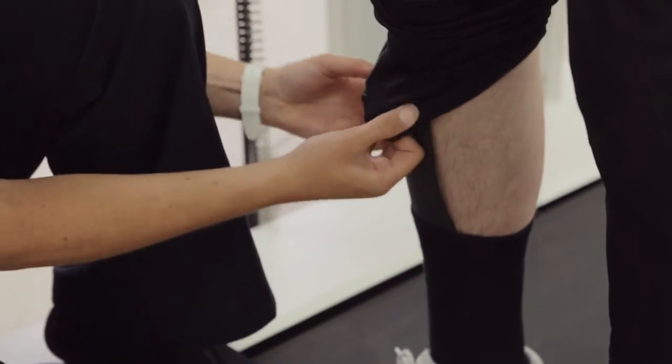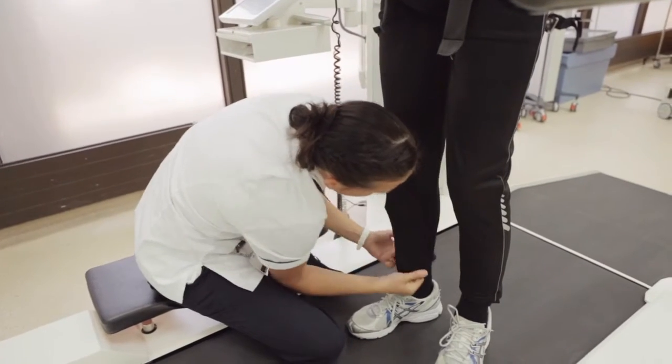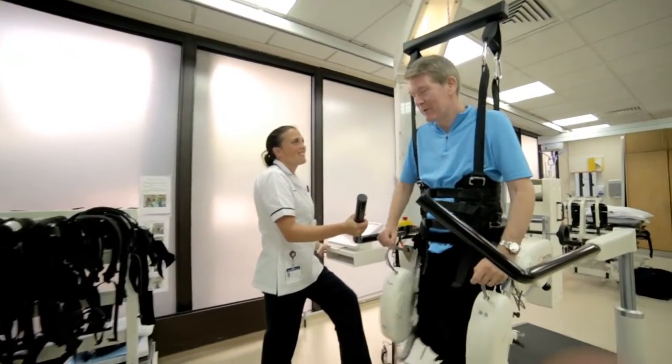We use the Locomat as part of the rehab package that we offer. Certainly it's not a standalone therapy input. The reason that we're getting good outcomes is because it's part of all the other work that the patient's doing, either in the gym or with their other therapies, and carrying that over into their day-to-day routine.